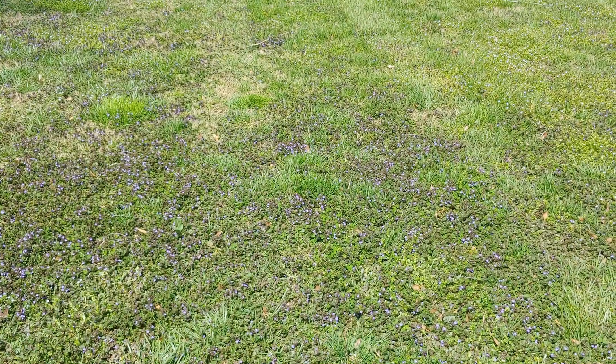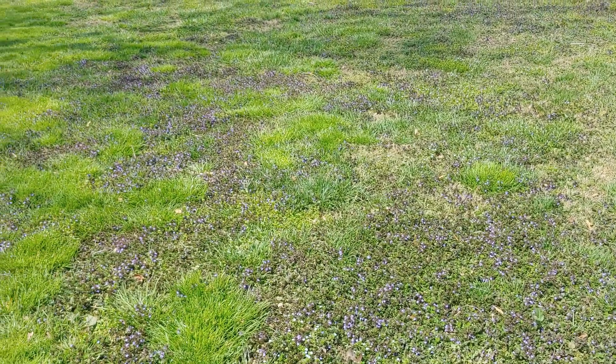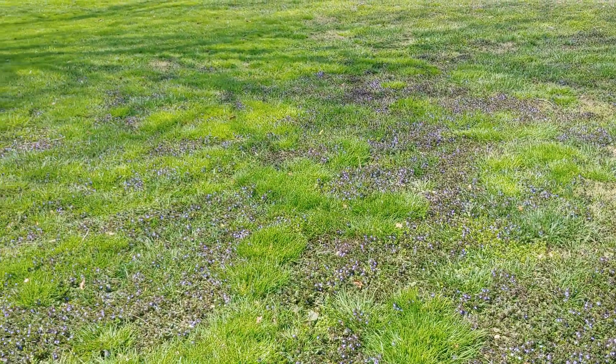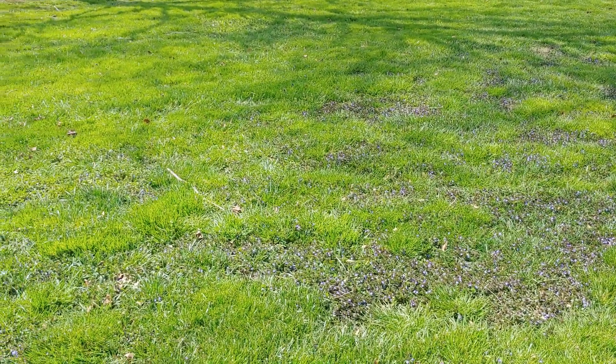Many winter annuals — like chickweed, which is another great example — grow vigorously in this period of time in the spring. They will seed and flower, and then by the time the leaves come out on the trees, their life cycle is pretty much done. They kind of disappear from your consciousness and from your view when you're walking outside.